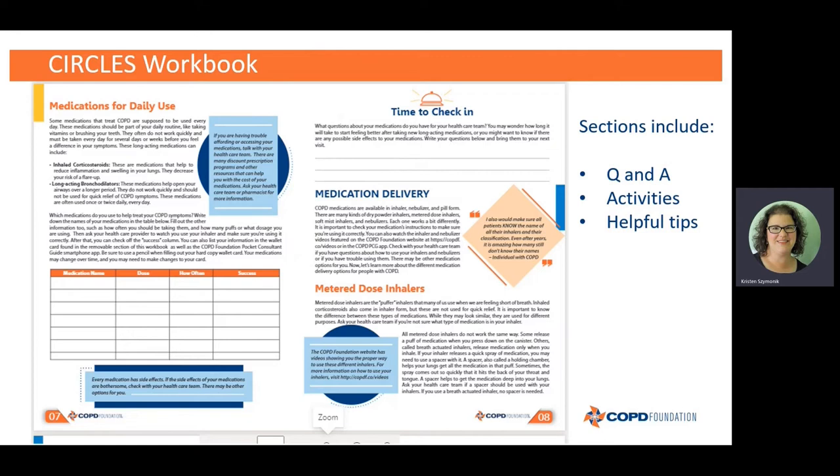We also have a table of contents, so if you're looking for a specific topic you can find the page number there. Each section includes a question and answer portion — you'll see on the right-hand side it says "Time to Check In." You're going to see that for every section in the book. This is where we have you write down some questions for your healthcare team, because we really want to encourage communication between you and your team.